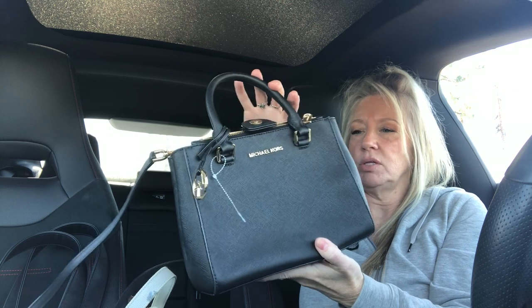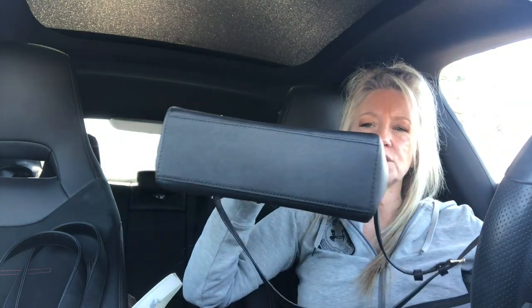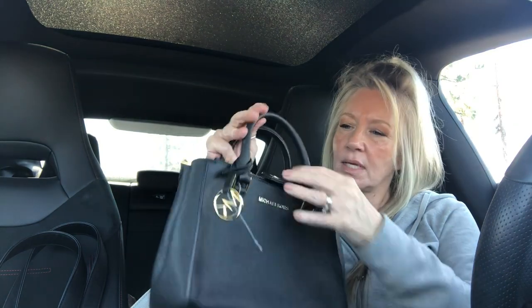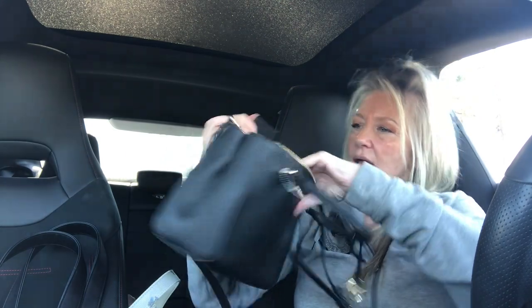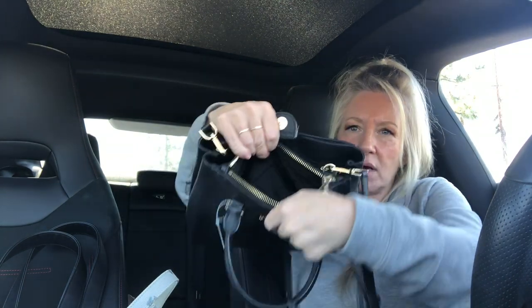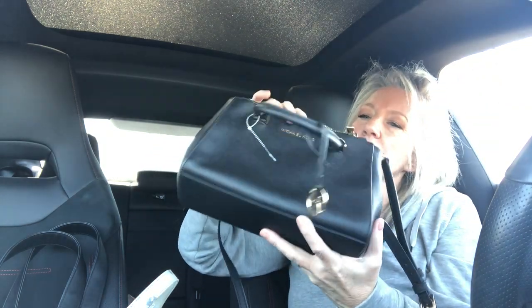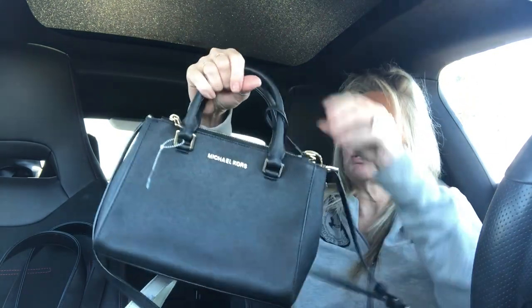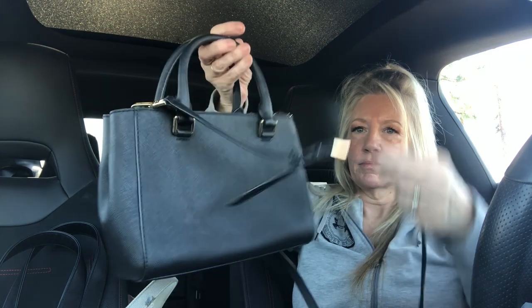These are another one I've been finding that you guys really like, and I'm super excited because this one is in brand new condition — I don't think it's ever been used. It's a black saffiano little satchel with gold tone hardware in excellent condition. It has the main compartment with two open pockets and a zipper pocket, plus a snap pocket on the back. Super adorable little Michael Kors satchel — the strap is adjustable or you can take it off. Excellent condition.